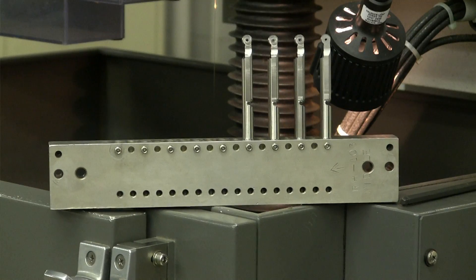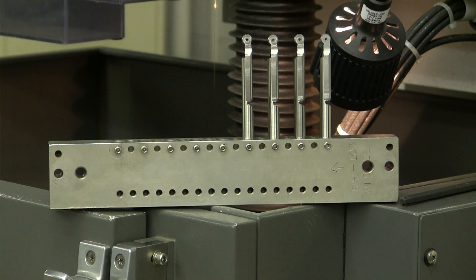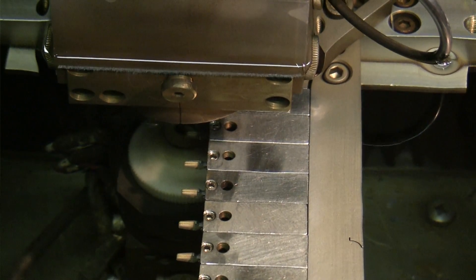Our manufacturing process is supported by in-house fixturing. We're self-sufficient in that area — we do not rely upon other companies to make tooling and fixtures for us. We've found the best approach is to make our own. We're more responsive to our customers that way, and to be frank, the end result is more accurate.